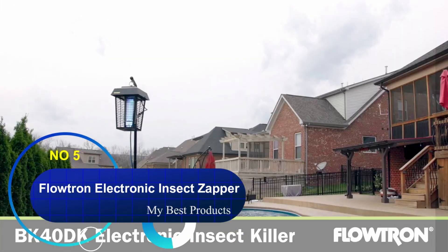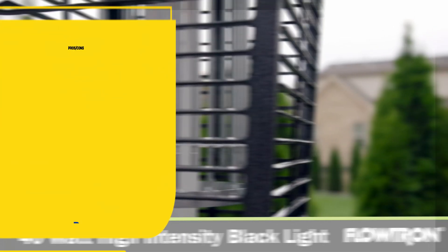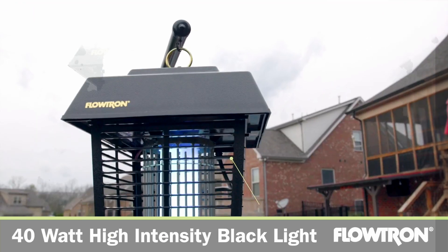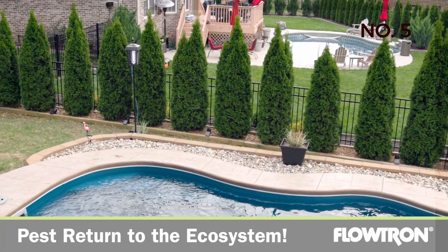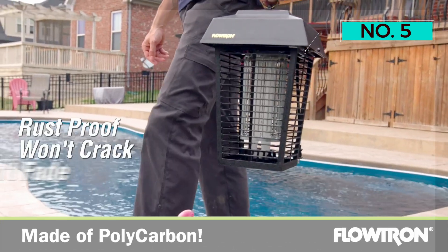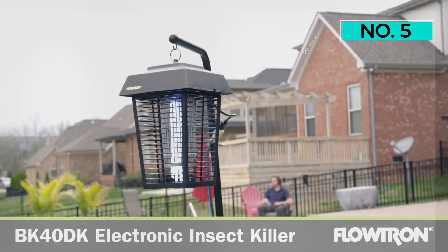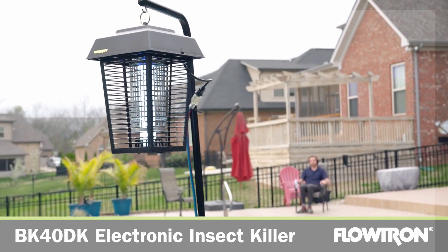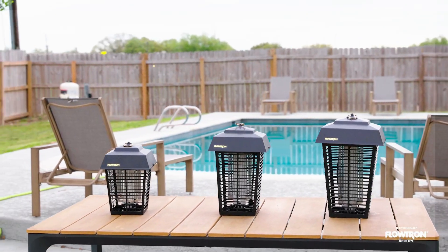Number 5: Flowtron Electronic Insect Zapper. If you have a large backyard or property, this bug zapper might be a good choice, since it's said to deliver up to an acre of coverage. The polycarbonate material is durable and weatherproof, so it's great to use outdoors in a range of moderate to harsh climates. The 40-watt ultraviolet bulb lures in nuisances, and the electrical grid offers 5,600 volts of power. It might not be as quiet as some other models, but the large coverage area and the optional cartridge of mosquito attractant to boost results make this a popular choice.